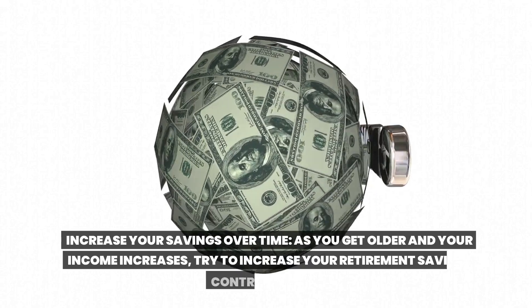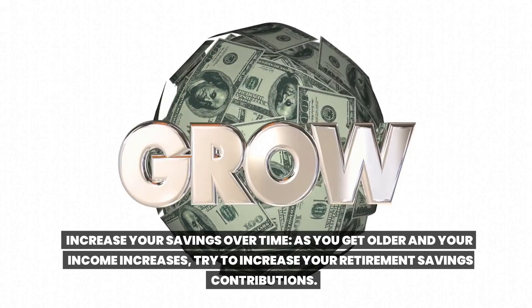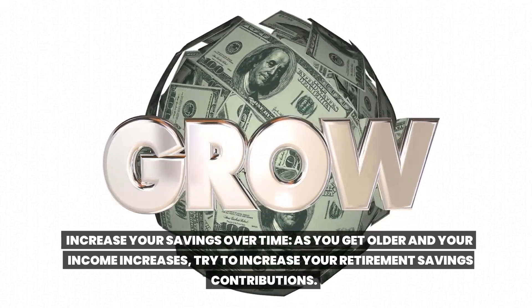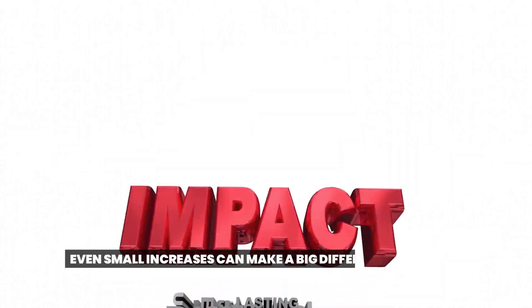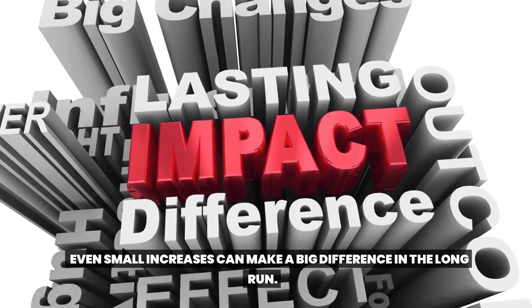Increase your savings over time. As you get older and your income increases, try to increase your retirement savings contributions. Even small increases can make a big difference in the long run.